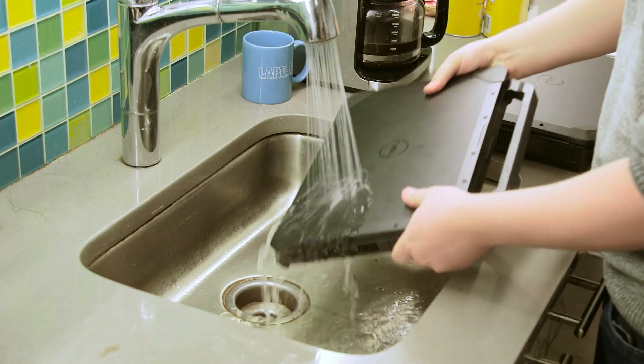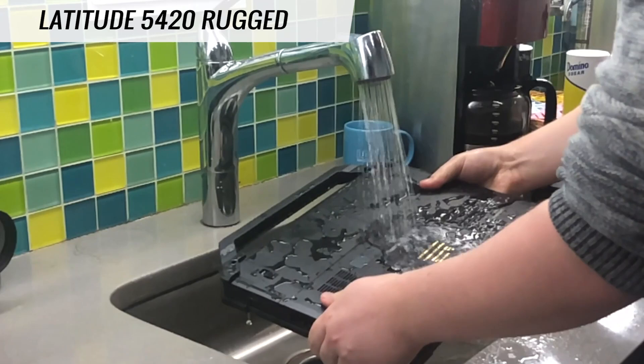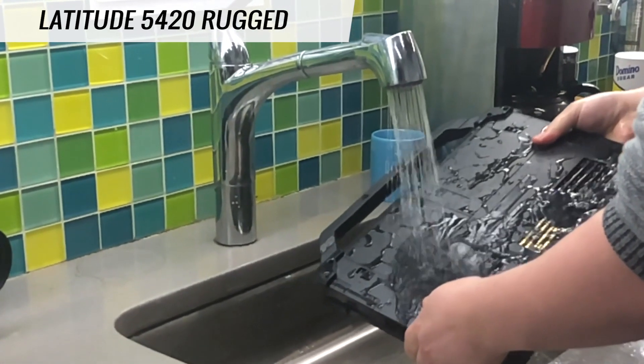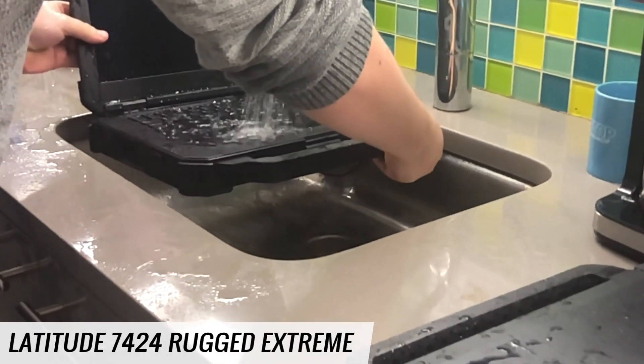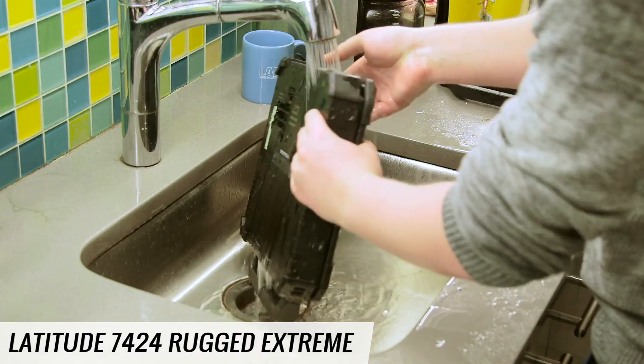Both of these laptops should be able to withstand exposure to water from any angle. We're going to start with the Latitude 5420 — we're going to put it under the sink, turn on the water, and make sure it gets into all of these little nooks and crannies. Then we're going to go to the Latitude 7424 Rugged Extreme and see how that one does.